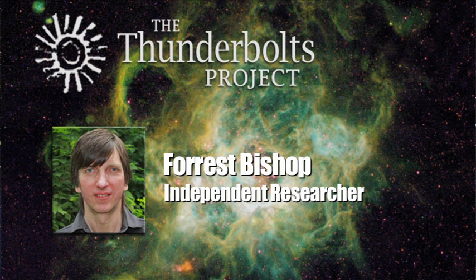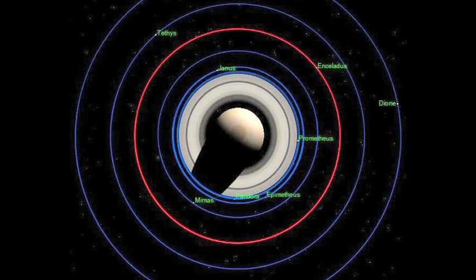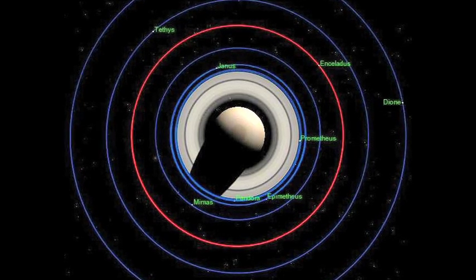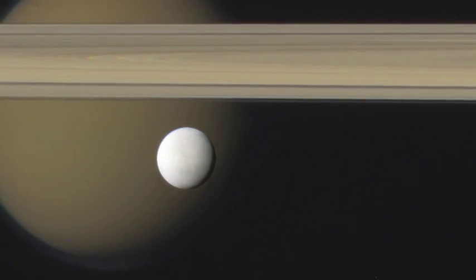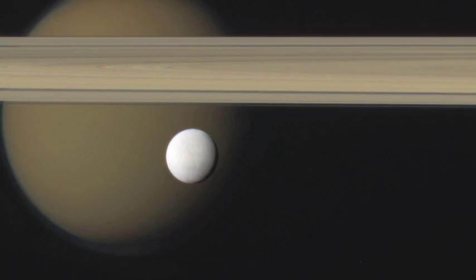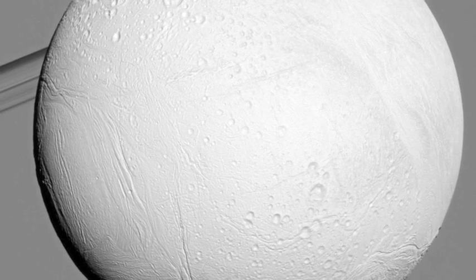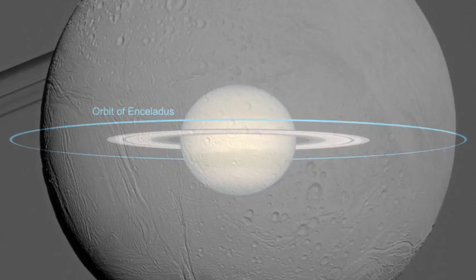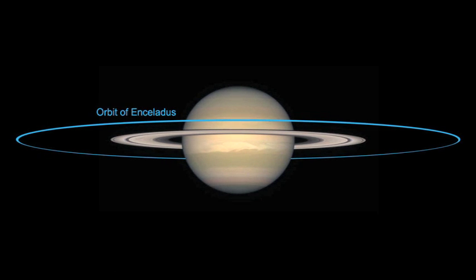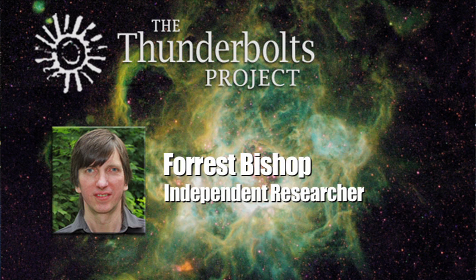Enceladus is a moon of Saturn that orbits just outside the rings. It has one of the most perfect orbits of any moon in the solar system — almost a perfect circle. One of its faces always points towards Saturn as it moves around in its orbit, and it is almost perfectly aligned in Saturn's equatorial plane. What all that means is that the gravitational forces acting on it are almost zero, as if it were sitting still, because all the variations caused by an eccentric orbit, inclined orbit, or non-synchronous rotation have been zeroed out. So Enceladus makes an almost perfect laboratory in space.